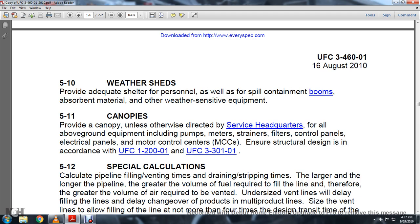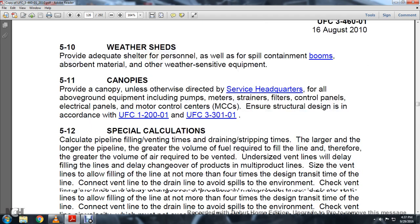Section 5.11 Canopies: Whenever provided, furnish a canopy unless otherwise directed to provide cover for all above-ground equipment including pumps, meters, strainers, filters, control panels, electrical panels, and motor control centers. Ensure structural design is in accordance with UFC 1-200-01 and UFC 3-301-01.